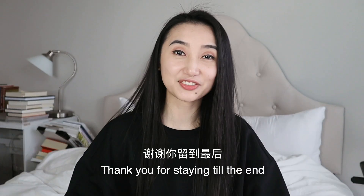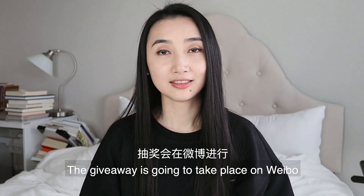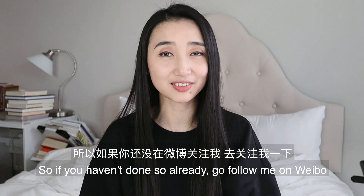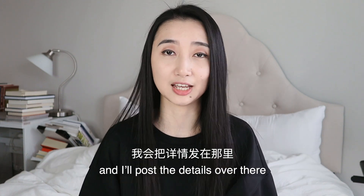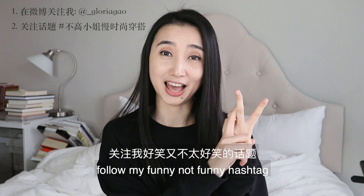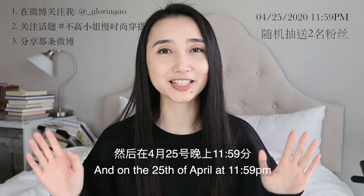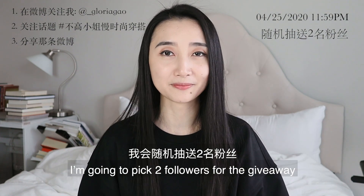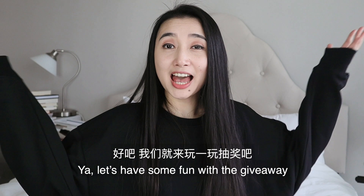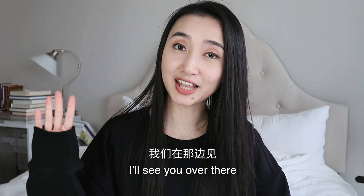Thank you for staying till the end! As promised, I'm going to let you know how to enter the giveaway for the two Venque sweatshirts. The giveaway is going to take place on Weibo, because that's the only place I kind of know how to do it. Go follow me on Weibo and I'll post the details over there. To enter, you need to follow me on Weibo, follow my hashtag, and share that post. On the 25th of April at 11:59 PM, I'm going to pick two followers for the giveaway. I also have a discount code — I'll post it in the description and comment section below. I've never done this before, so I'm curious to see who will be the winners. I'll see you over there — bye!